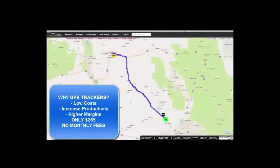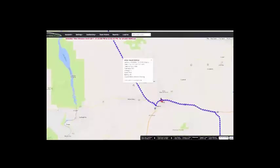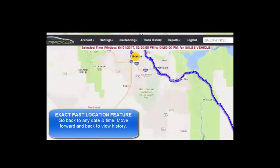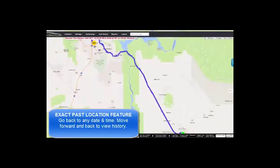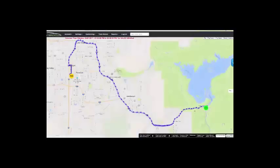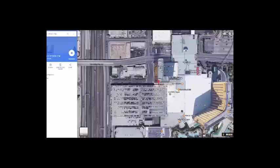One of our new features is the exact pass location feature, which I really like. It gives you the ability to go into any date and time and move an hour plus or forward based on that. That's great if you have a potential customer that's complaining about a late delivery. You can put in the time, the date, and move it forward and back and see exactly where that car went — if it stopped at McDonald's, if it went to Starbucks, maybe they were late because of congestion on traffic, you will see that.